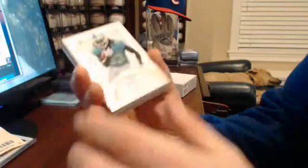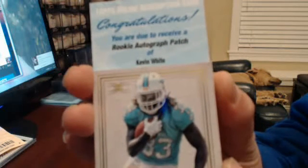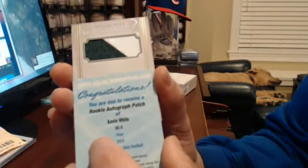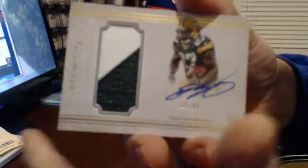I don't believe it — Odell Beckham definitive rookie autograph. I have noticed J. Ajai out of 99. You just hit this — Odell Beckham, congrats! J. Ajai out of 99 rookie autograph patch. Kevin White. Green Bay Packers — Eddie Lacy. I think there's a little bit of Kentucky Fried Chicken on there too.